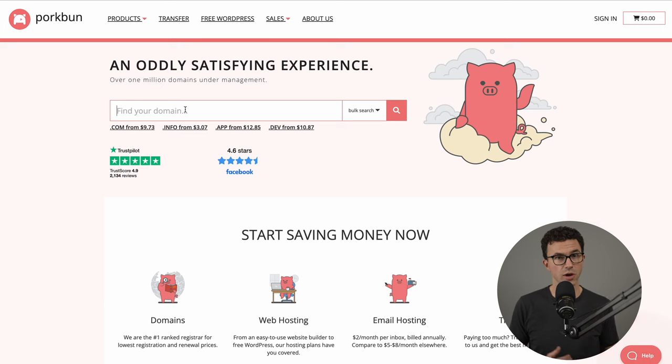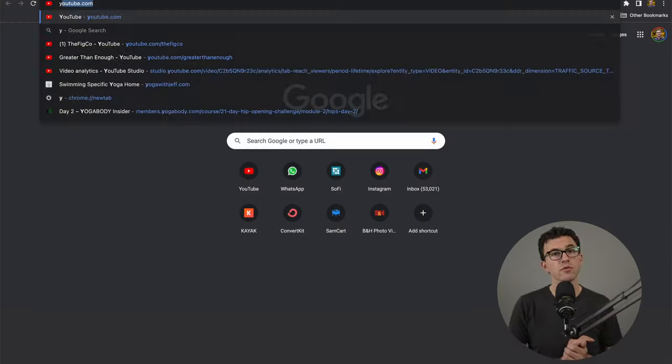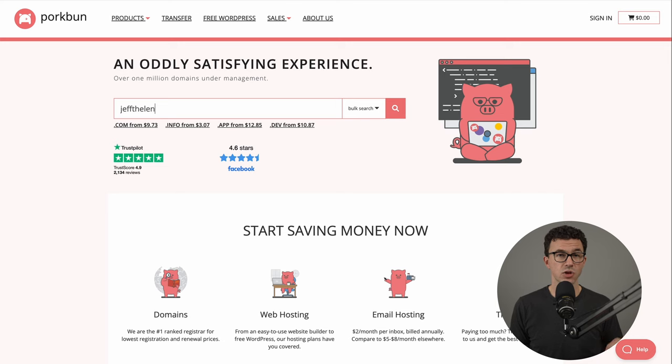Here at porkbun.com, I can put in the name I'm considering. Let's say I wanted to start teaching yoga online — I could try something like yogawithjeff.com. You can see that it's unavailable, and it asks if I want to make an offer. If this was the name I had to have, I could do additional work to see if they'd be willing to sell. Putting in yogawithjeff.com, you can see it redirects to a website — so they're not currently using it, but it might cost several thousand dollars. Something a little longer and harder to spell would be jeffthelenyoga.com.